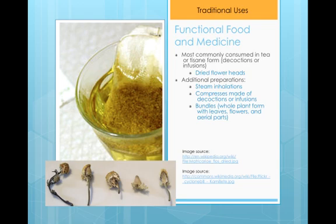When traditionally used, the plant is almost always consumed in the form of teas or tisanes. These teas or tisanes are made from either infusions or decoctions of the dried flower heads. Additional preparations in traditional usage are steam inhalations, compresses made of decoctions or infusions, and bundles, where the plant is bundled with other herbs in whole plant form.